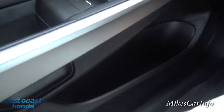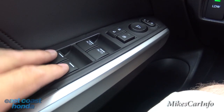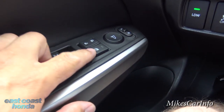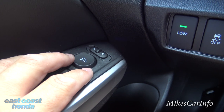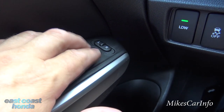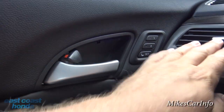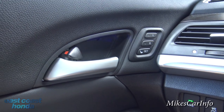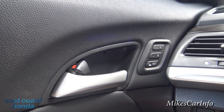Down here is a really large pocket — you can put a large water bottle in there. Here are your window controls: the front two are automatic, you just push them and they go all the way down; the back you have to hold to the desired position. You can lock out all the windows, power door locks are here, and your side mirror controls are right there. Up here you have presets for your power seat — up to two presets — so if two people drive the vehicle frequently, they can each have their own seating position.